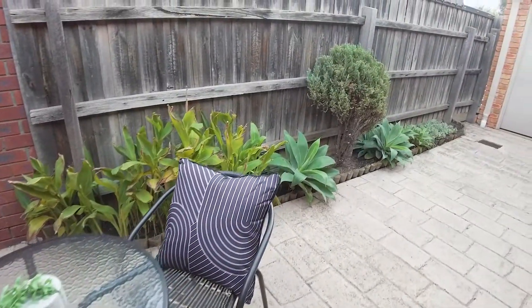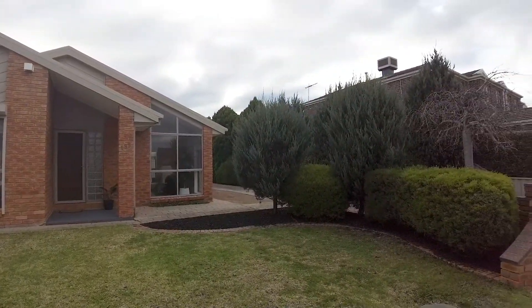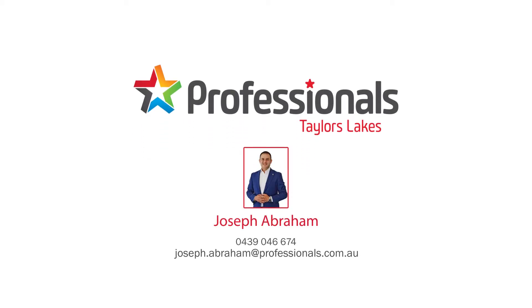If you are interested in this property please contact your agent at Professionals Taylors Lakes. We'll see you next time.